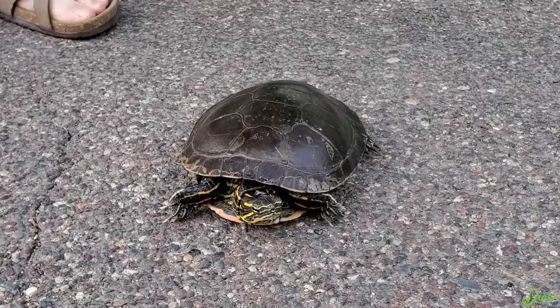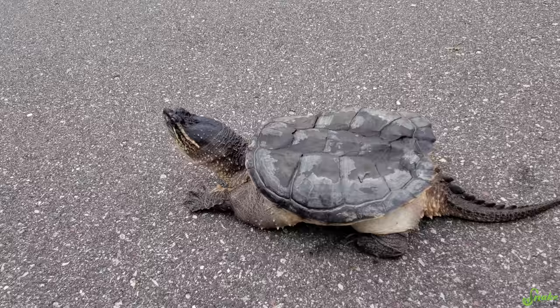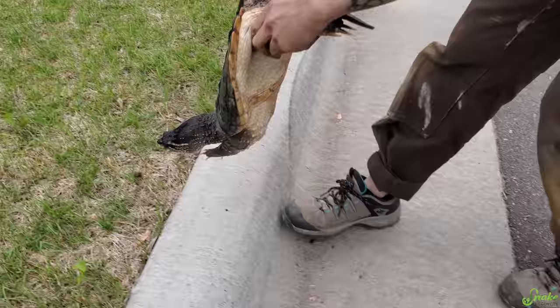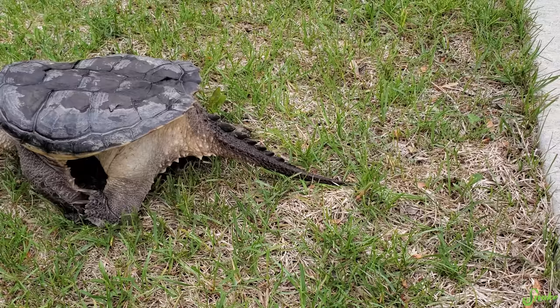Although most turtles will let you help them cross with ease, snapping turtles, like some old ladies, don't appreciate the help. So if you come across a snapping turtle crossing the road, just pick them up by their back legs and have them face away from you while you carry them across the road. However, doing that to an old lady will probably end up in a lawsuit.